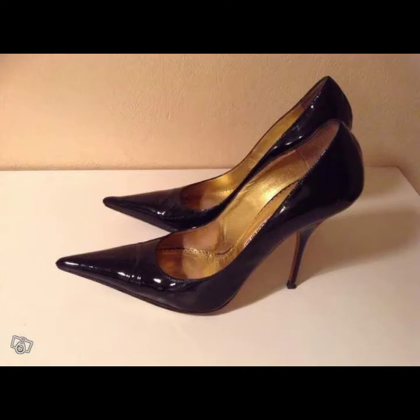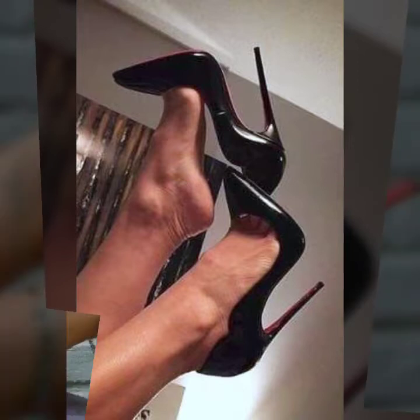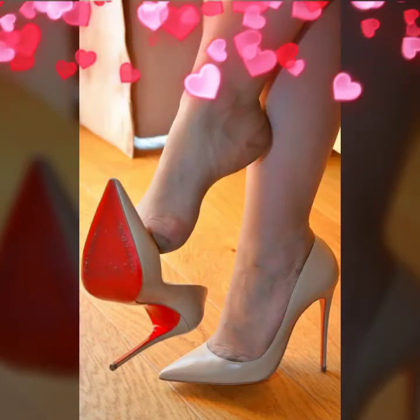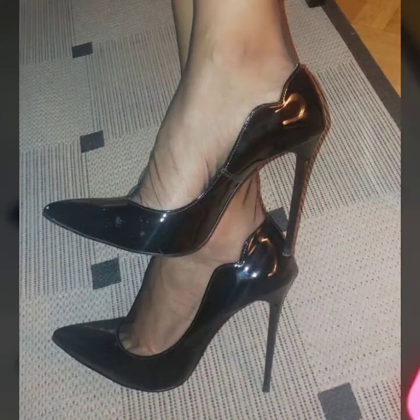Hello friends, welcome to my YouTube channel Fashion Spark. How are you? I hope you are doing well. Today I'm going to share with you beautiful and stylish 2022 pump designs ideas. These are very amazing, very beautiful and gorgeous. I am showing you the best and trending designs of 2022.